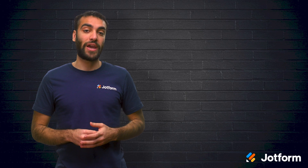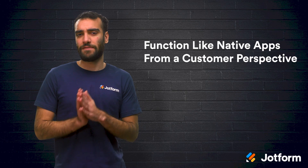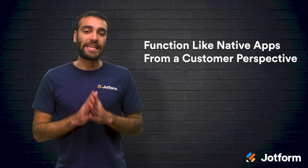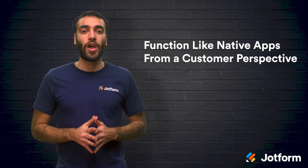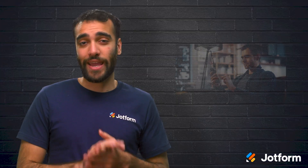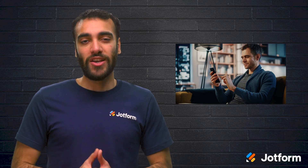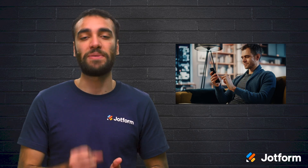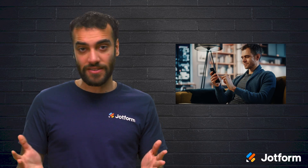Another benefit of PWAs is that they function almost exactly like native apps. When it comes to developing mobile apps, user experience is key. If your app isn't intuitive and easy to use, it's unlikely that your customers will spend the time figuring it out. More likely, they will stop using your app and seek out an alternative. A key benefit of PWAs is their ability to behave just like native mobile apps, so end users don't have to adjust to a new platform. They simply access the PWA through a link, add it to their home screen, and access it just like a native app.